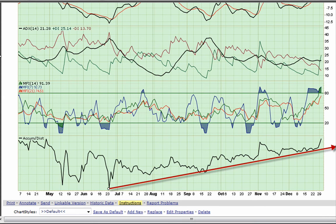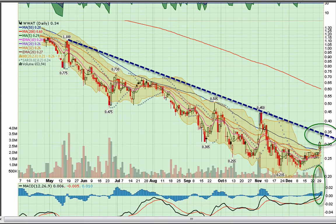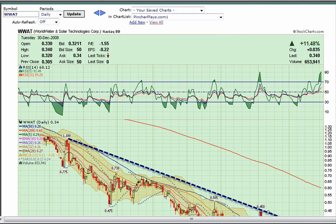MFI reaching a little overbought, but today is pretty important for WWAT to continue the move. Let's see if it can move.